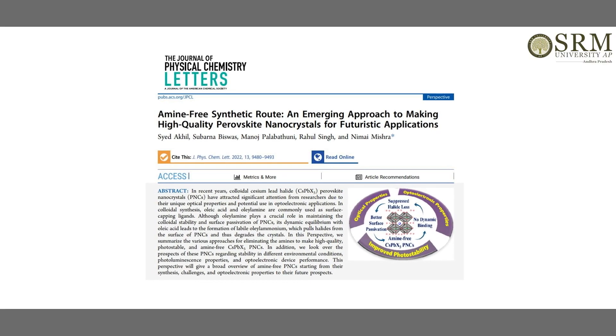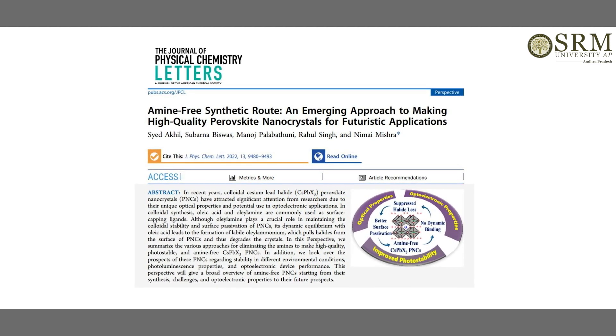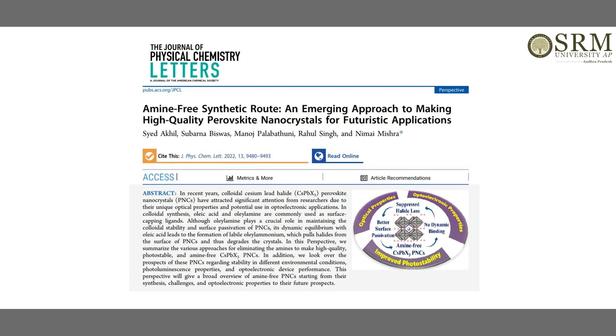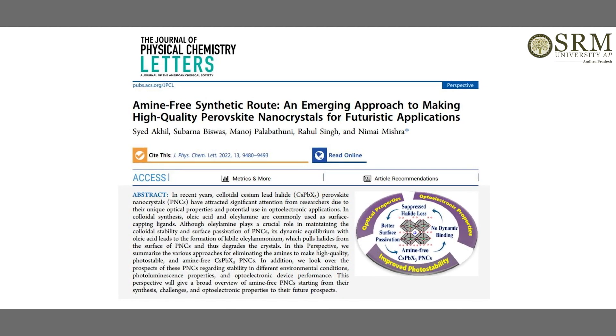We have recently published a JPC Letters perspective entitled 'Amine-Free Synthetic Route: An Emerging Approach to Making High-Quality Perovskite Nanocrystals for Futuristic Applications.' We have a high demand for good quality optoelectronic devices, and for that we need very cheap, high-efficient optoelectronic materials to support this supply chain.